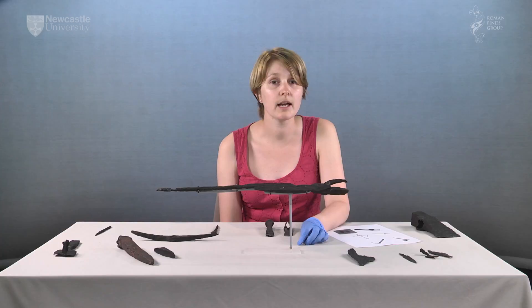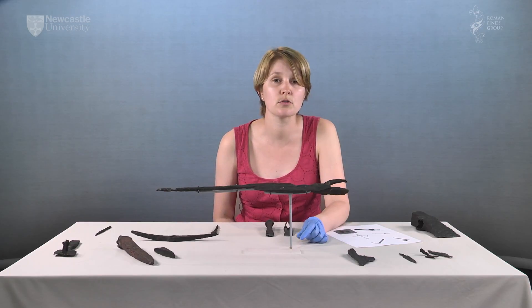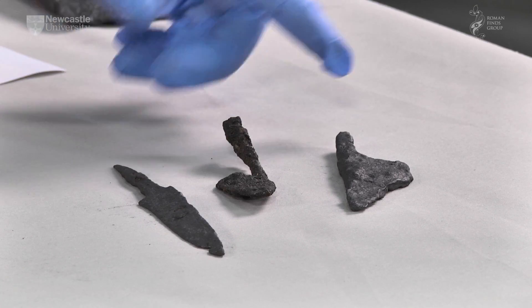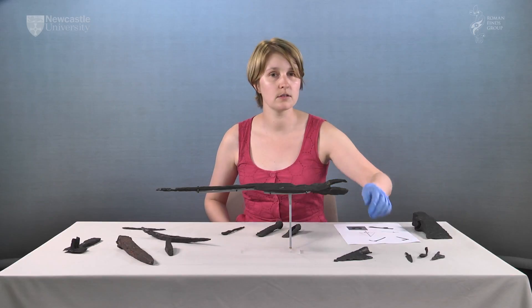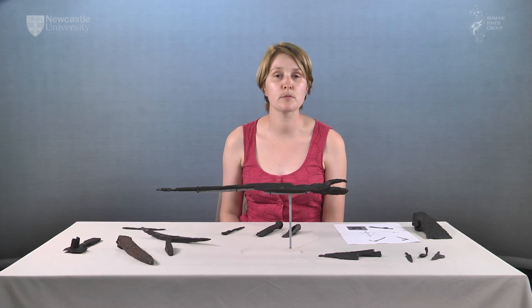This is particularly the case where the diagnostic part of a tool is delicate. For example, a file or rasp will simply look like a rod of iron if the teeth are obscured by corrosion. Where possible, tools are classified according to the craft they were used for. However, some tools cannot be classified as such. Knives in particular fall into this category — we have a selection here. They would be used in everyday life, but would also be essential items in the toolkit of most craftsmen. Cleavers are most often associated with butchery, but would also have been useful for those preparing hides for tanning or bone and antler for production.